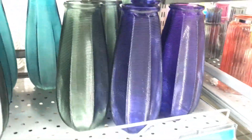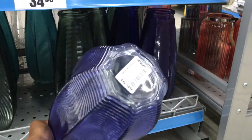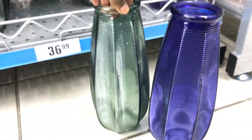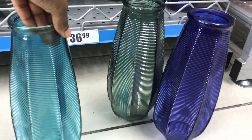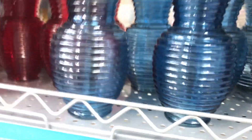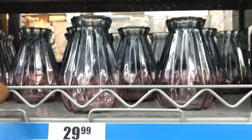I decided to do this Pep Home video for anyone who's interested in just updating their house, kitchen, or bathroom. Everything is at Pep Home, but today I'm focusing on the vases, glasses, and ornaments that we can use in setups when we do event decor. Shout out to the staff at Pep Home — they were so helpful and it was a very pleasant experience.